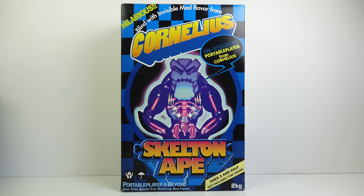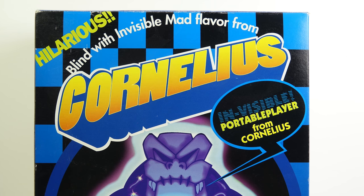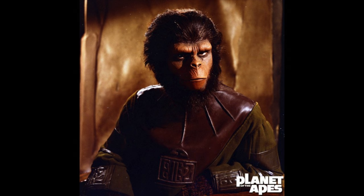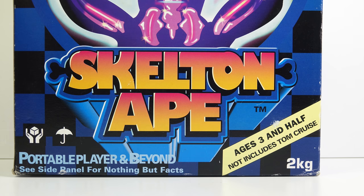This is a Cornelius Limited Edition, and according to Discogs, Cornelius is a Japanese musician. The reason this particular variant of the GP3 appealed to me is because of the utter nonsense that's written all over the box. Apparently this is an invisible version of the portable player, and one that is hilarious and blind with invisible mad flavour from Cornelius. Cornelius, of course, was one of the characters from Planet of the Apes, which might explain the connection as to why this box has an ape on it. But it's not just any ape — it's skeleton ape. I kind of feel that should say 'skeleton ape,' but hey, who knows?